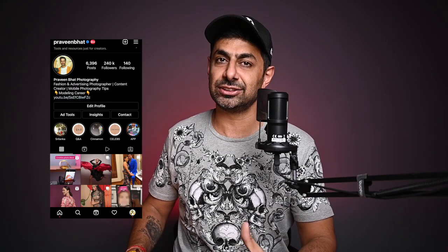Hi guys, welcome back to my channel. I'm Praveen Bhatt. I'm a celebrity fashion and advertising photographer based out of Delhi.